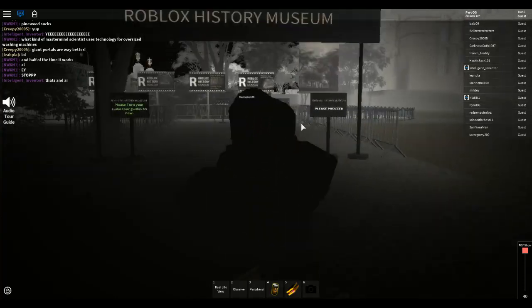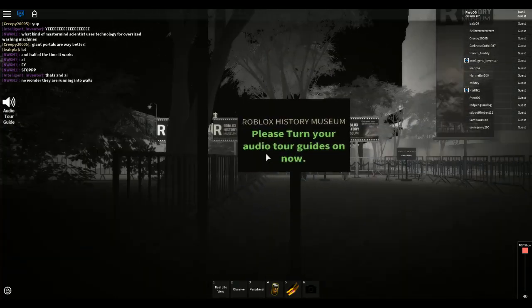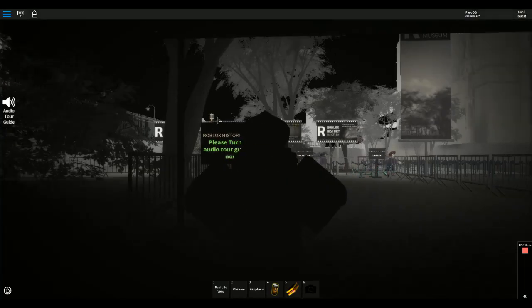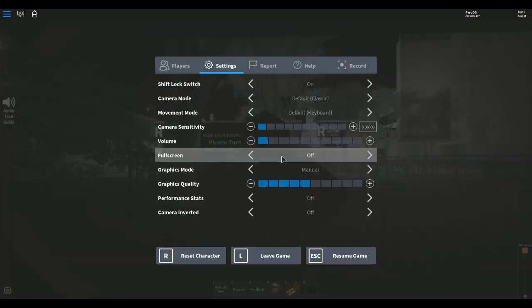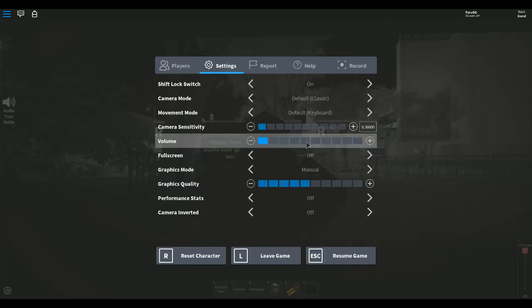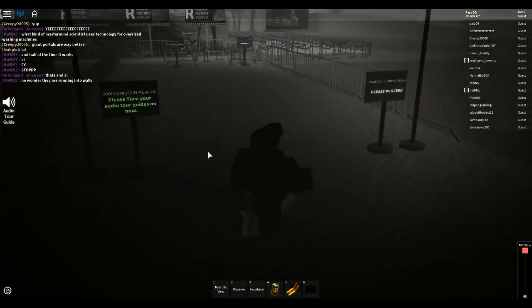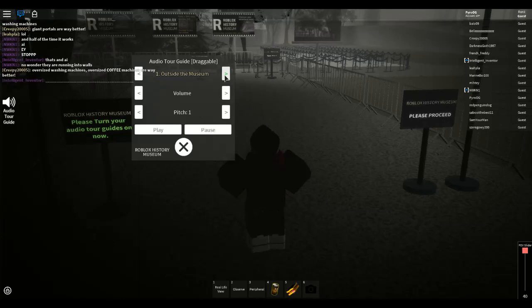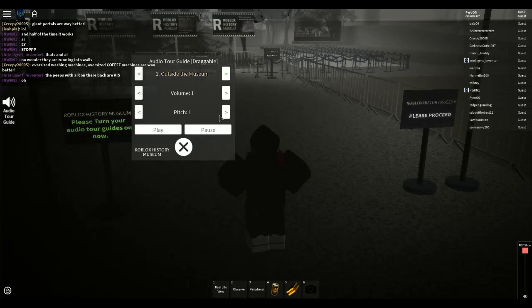So it says Roblox History Museum. Please turn your audio tour guides on now. Guys, we're going to hear something. Oh no, this might be copyrighted. Okay, audio tour guide. So outside the museum. Volume 1 - I'm just going to put it at volume 1. Pitch 1.